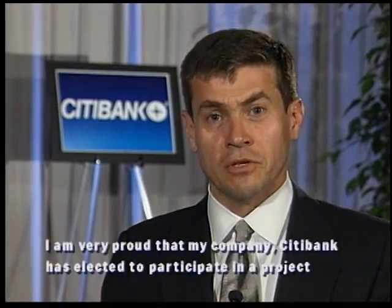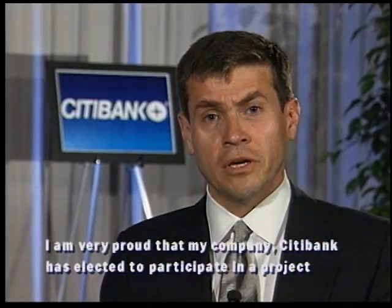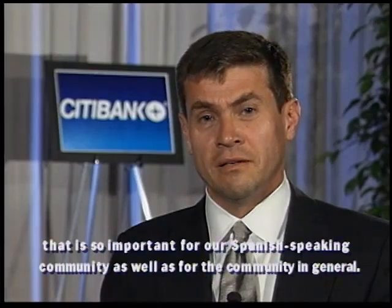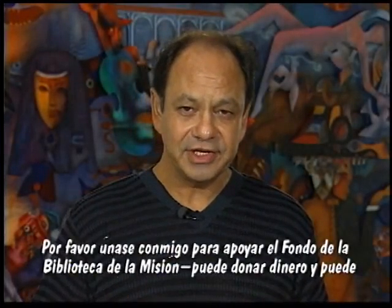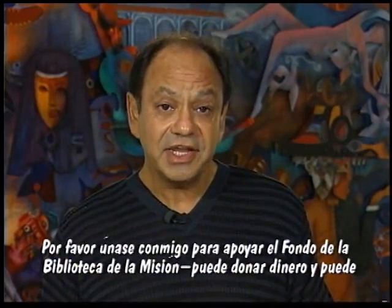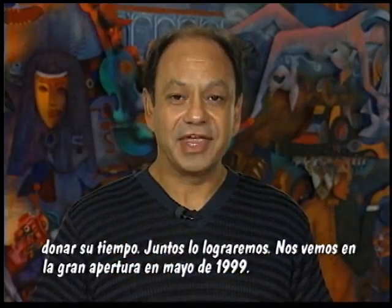I am very proud that my company, Citibank, has chosen to participate in a very important project for our Hispanic community and for the community in general. Thank you. Please join me in supporting the Mission Library Fund. You can give your time, you can give your money — together we will make it happen. See you at the grand opening in May of 1999.